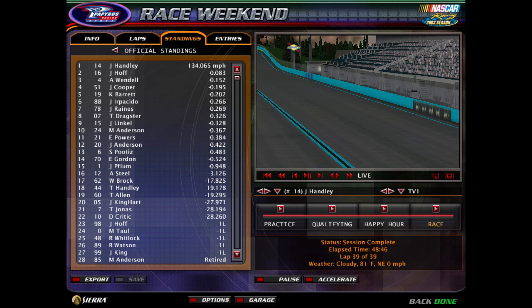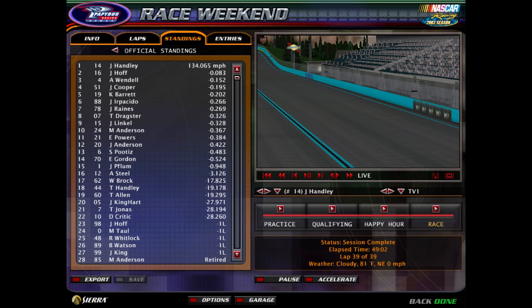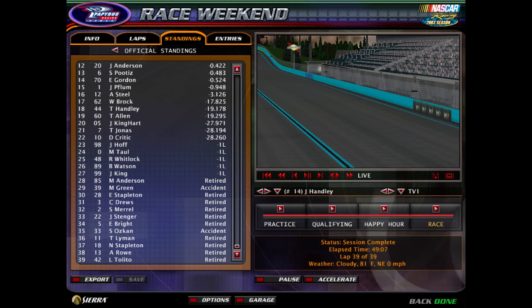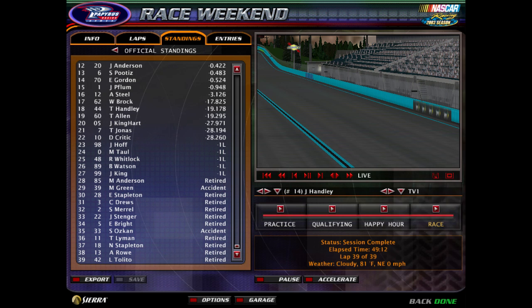Continuing through the standings: Irpacito, Reigns, Dragster, Lincoln, and Michael Anderson round out the top ten. Going through the rest of the field — lap down is Jeffrey Hoff, the zero. Numbers 48, 89, 99, 85, 39, 28, 32, 22, 5, 33, 11, 18, 13, and 42 are all out of the race.